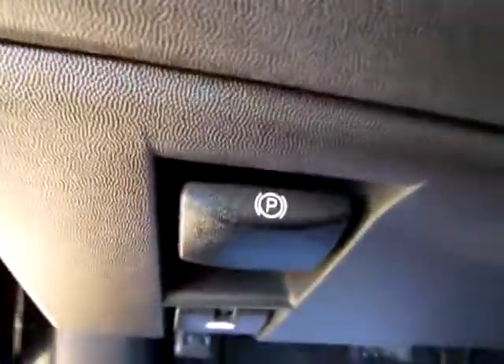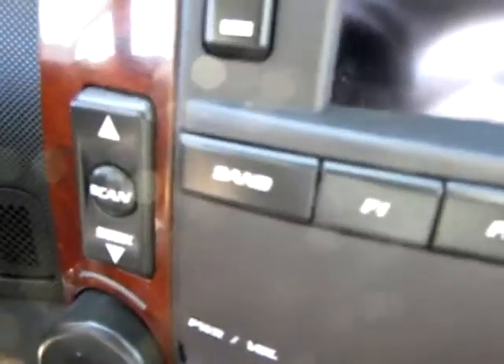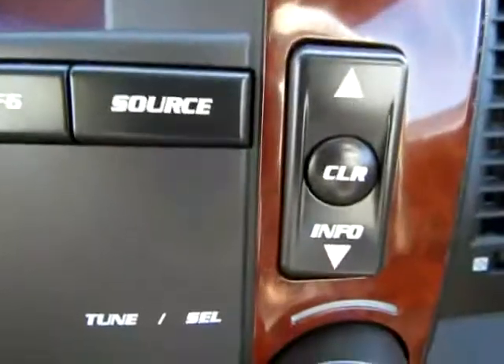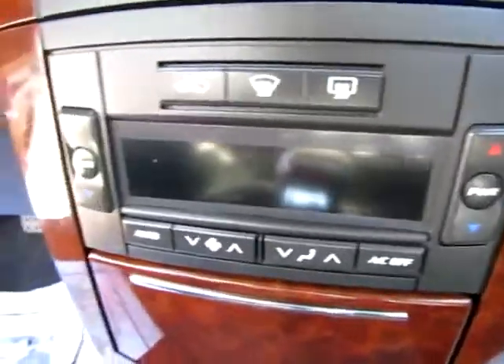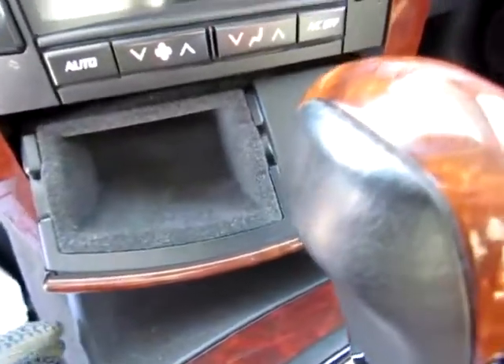Here we have media controls on the steering wheel, and some other functions that are handy. Very nice, lots of functionality. Let me focus in on these functions here: CD player, radio, the normal heating and air and the fan. I like this. There's a compartment there and a power point that folds out — easy to recede back into the car too.